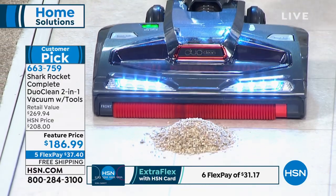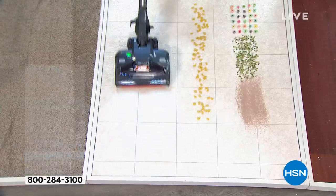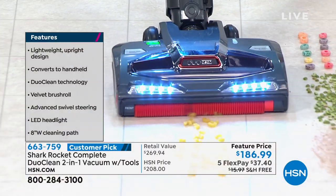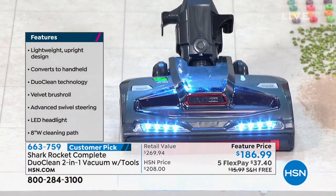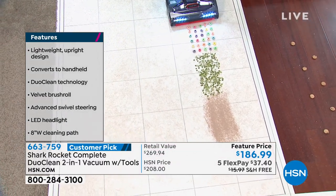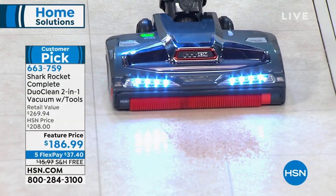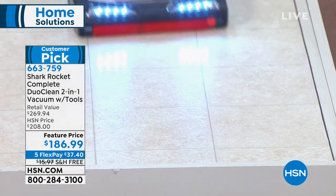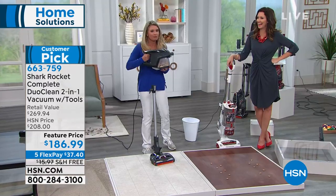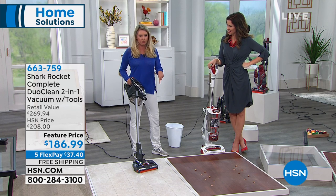Because of the DuoClean, we're getting big particles — normally you'd have to sweep this up before vacuuming, but not anymore. With most other vacuums, when you go to hard floors you have to turn the brush off, which scatters debris everywhere. But if you turn a brush off — one of the main things that cleans the floor — what's cleaning the floor? We want brushes working at all times, so both of ours continue to roll whether it's carpet or hardwood.